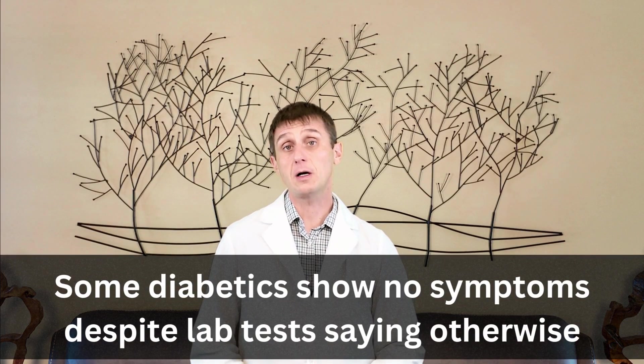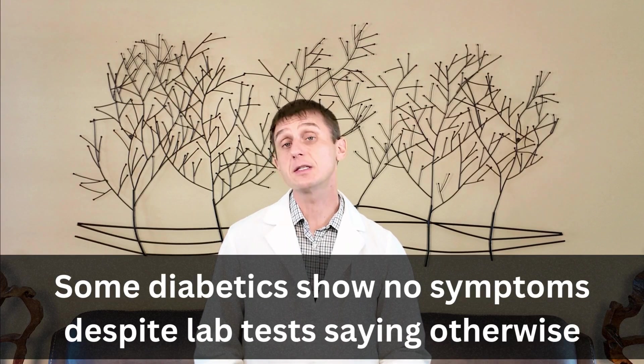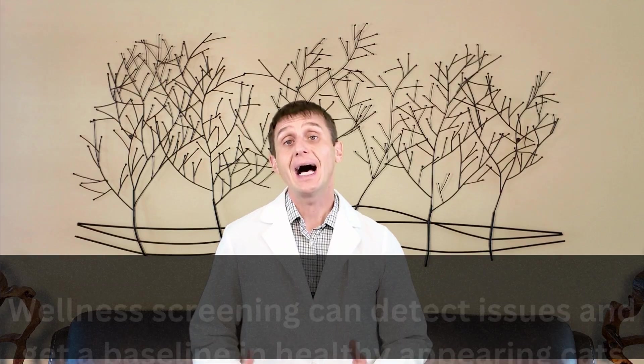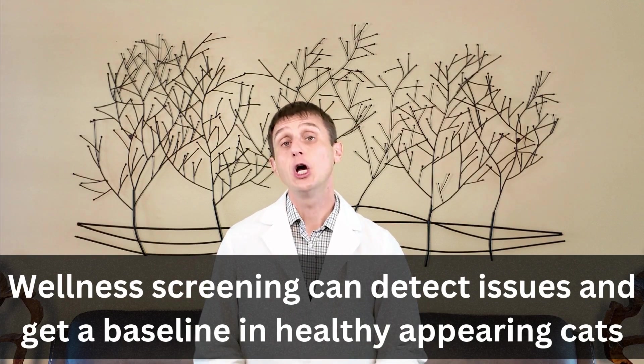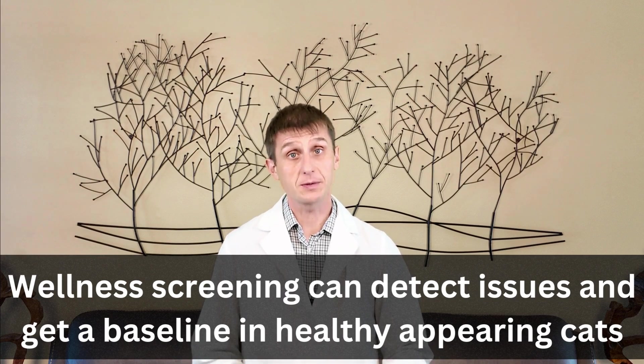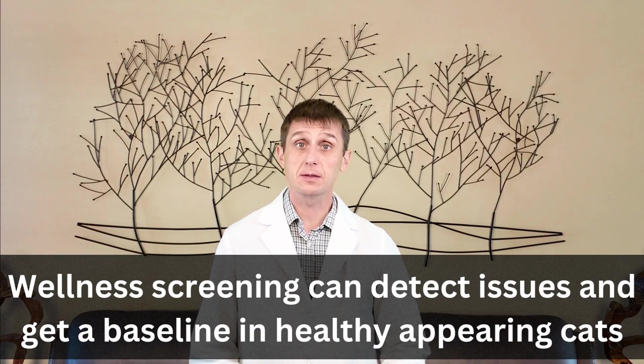But here's the surprise — sometimes there are no symptoms at all. That's why I recommend wellness screening including blood and urine tests starting at the age of five. I've diagnosed quite a few young, healthy cats with diabetes whose owners reported no symptoms at all, simply by running wellness blood and urine screens.